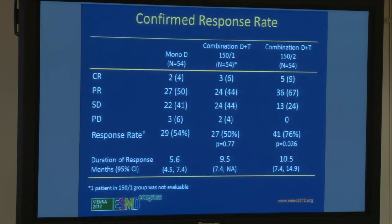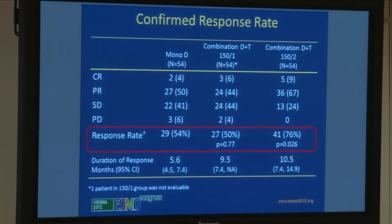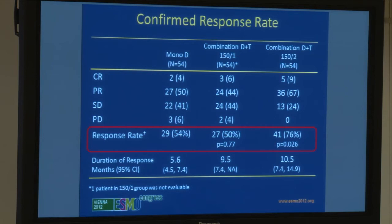This is the confirmed response rate. The overall response rate in the monotherapy arm was 54%; in the low-dose combination arm it was 50%, not statistically different. However, the high-dose combination arm had a response rate of 76%, statistically significant with a p-value of 0.026. Adding the exit blocks to the roadblock improves both the duration and number of responses. Duration of response was 10.5 months for the full combination dose, and notably zero patients in that arm had progressive disease as their best response.